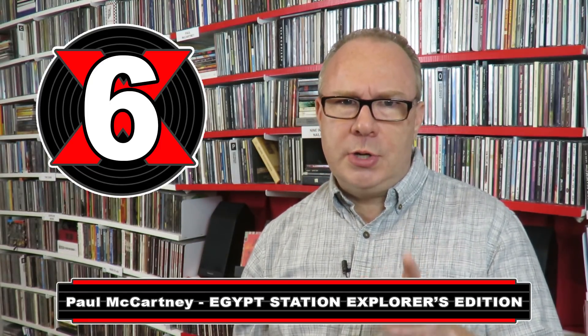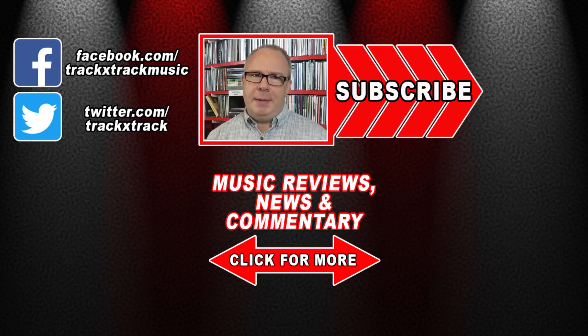By the way, if packaging has any impact on your decision whether or not to buy this album again, be sure to watch my unboxing video where I'll show you exactly what a return trip to Egypt Station looks like. Once again, my name's Kyle and this has been Track by Track. If you liked this video, be sure to give it a thumbs up, check out some of these other videos below, and click subscribe — because true music fans always want new releases the day they come out. Thanks for watching, and I'll see you next time.